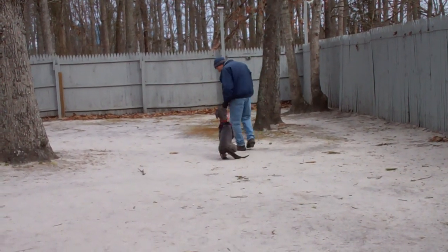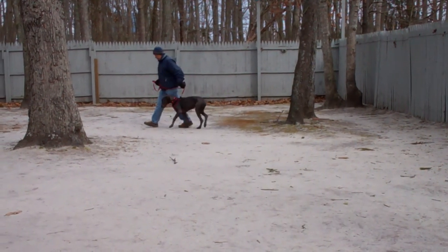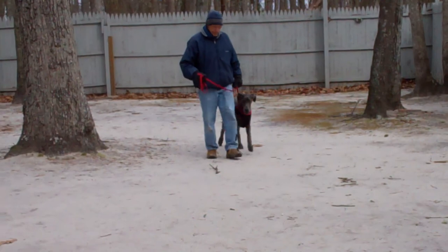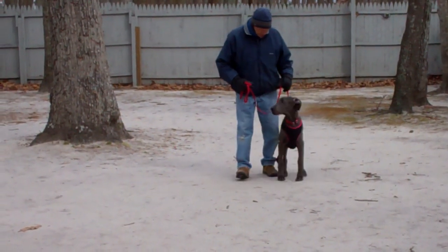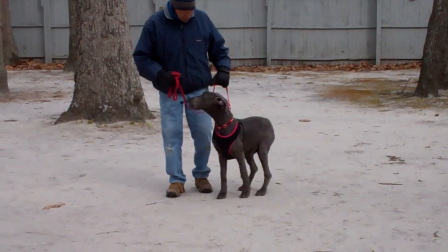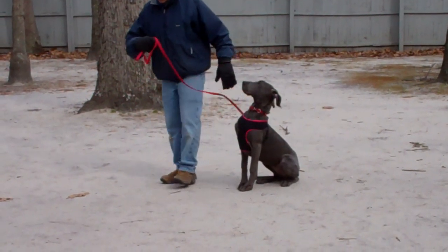Here's her nice heeling and her automatic sits. She's become much more playful, much more outgoing — very friendly and sweet. You can see her looking up at Fred, kind of asking if she's doing it right, waiting for her hand command.